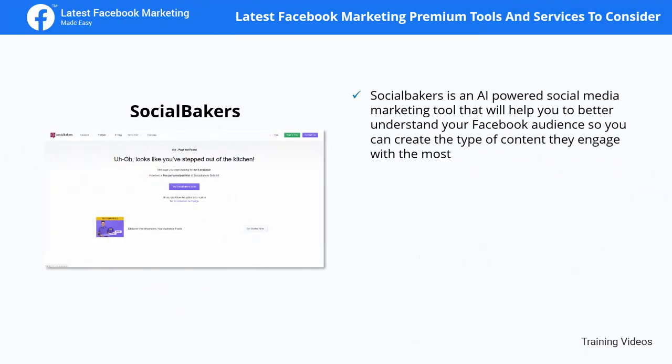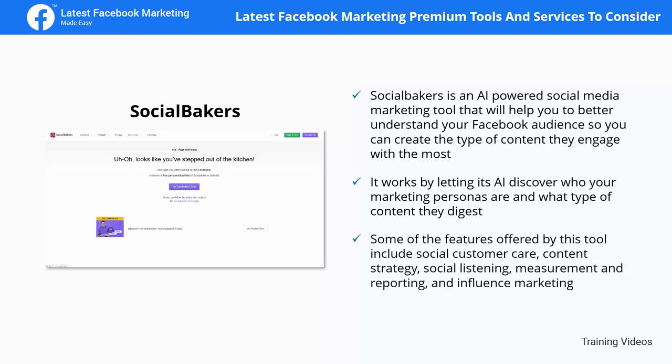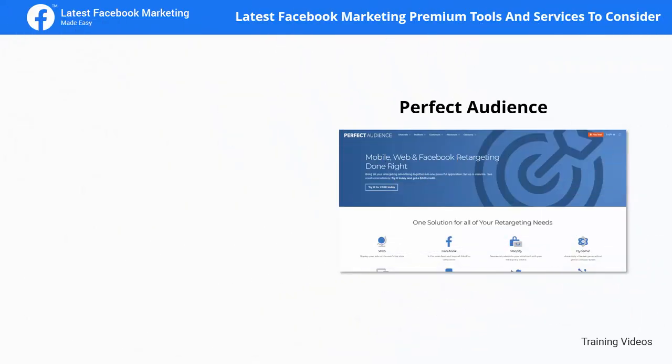Social Bakers is an AI-powered social media marketing tool that helps you better understand your Facebook audience so you can create the type of content they engage with most. It works by letting its AI discover who your marketing personas are and what type of content they consume. Features offered include social customer care, content strategy, social listening, measurement and reporting, and influencer marketing.